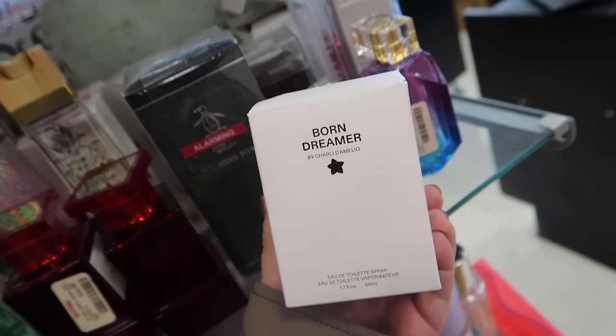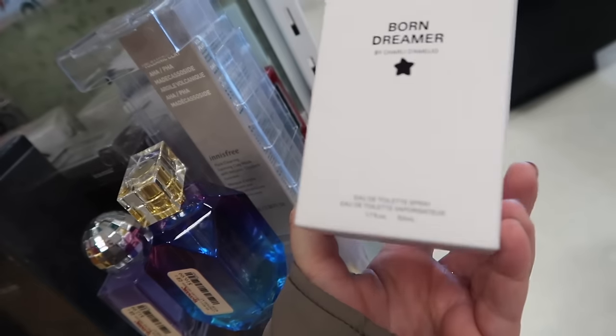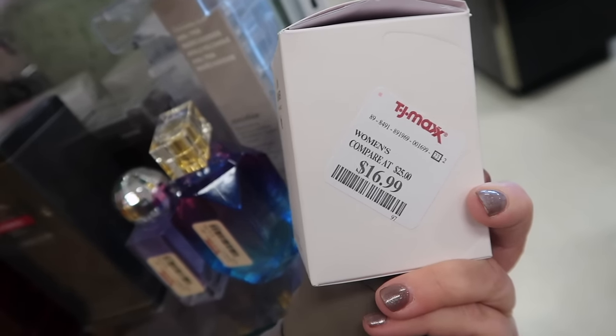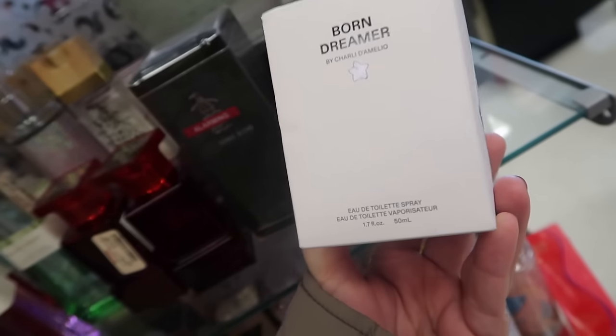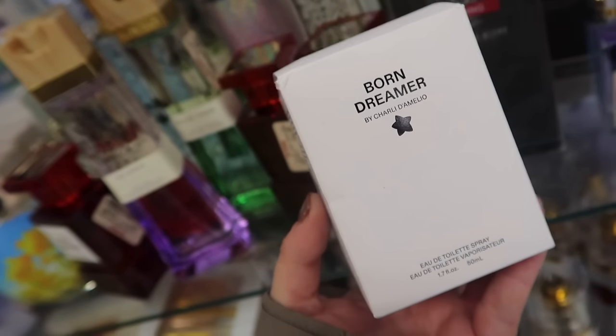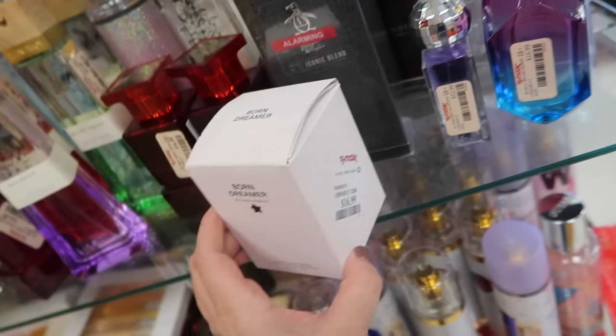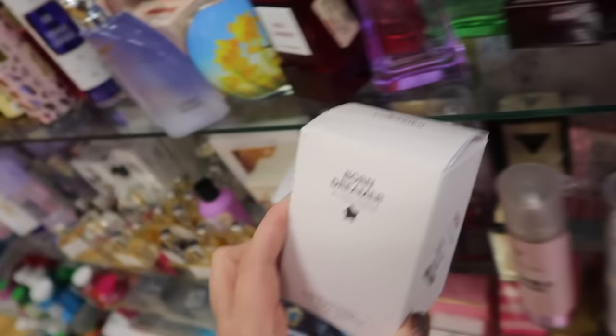Looking over in fragrance, I spotted the Charli D'Amelio perfume here, Born Dreamer. This one was at Ulta for a bit, so kind of shocked to see it here. And it's really cheap too, only $16.99 for 1.7 ounces. I feel like it's around the same price usually as the Ariana Grande perfumes, but crazy to see that here already because it's fairly new.